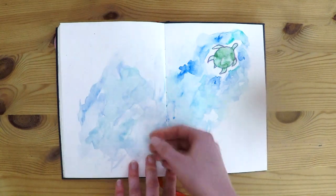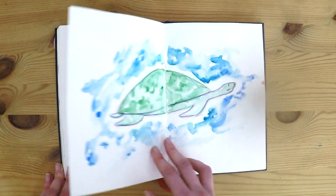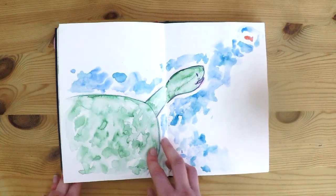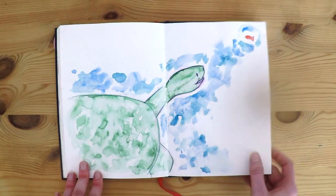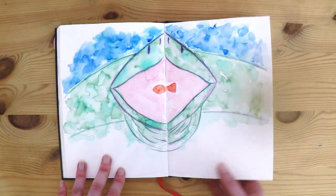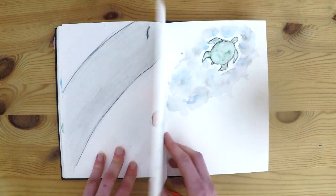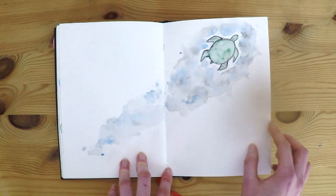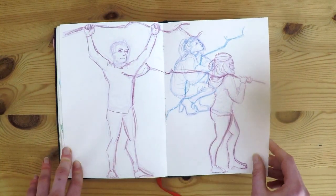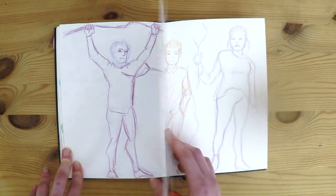And here's the toy animal assignment pages. There's plastic in the oceans — that's a theme I explored here. I think this might be one of my favorite pages in the sketchbook actually. I'm pretty proud of these.